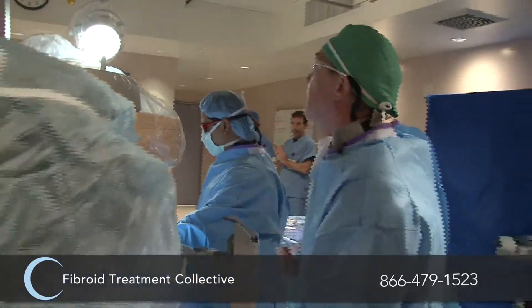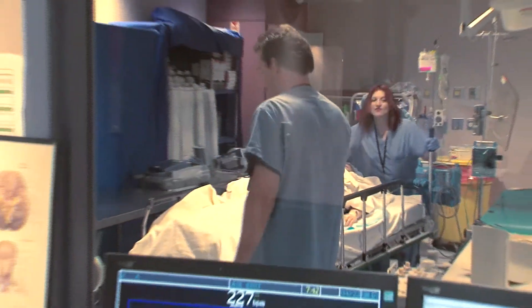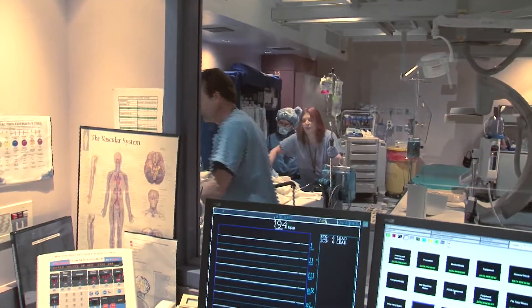Thank you for watching our live uterine artery embolization case. The case was very straightforward and our patient will be back to work within five days, compared to the six weeks of normal post-surgery recovery. Many of the people watching this video are suffering from fibroids — if we can help you, let us know, ask your healthcare provider. The earlier you treat your fibroids, the more likely you're going to have a successful treatment.